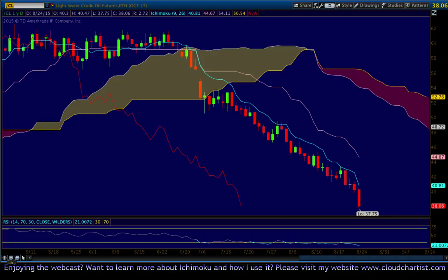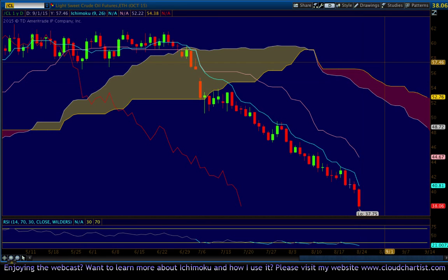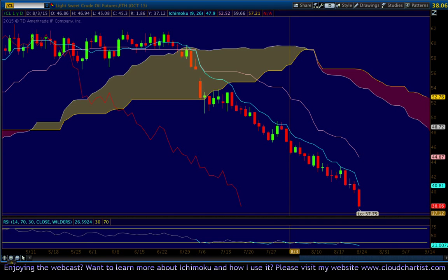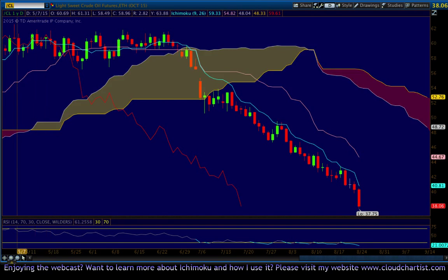Starting off with crude oil on the daily time frame. CL sold off a lot more today — it's very bearish and there's nothing else to really say. In order to look for support on this chart, you would need to go back to a very long time ago, like the monthly chart. We're still oversold and getting more oversold, but that doesn't really mean a lot in this market. I'll let you know if I see evidence of a bounce on crude.